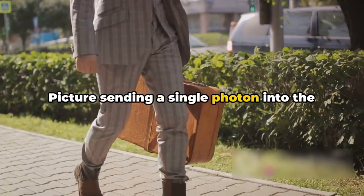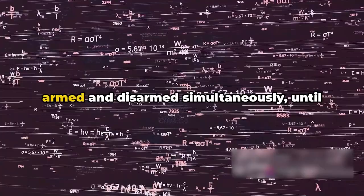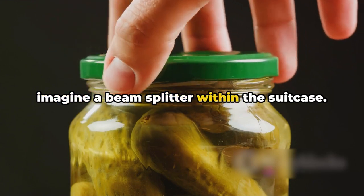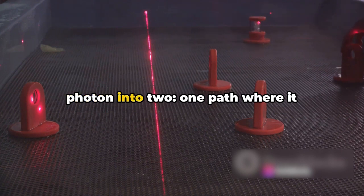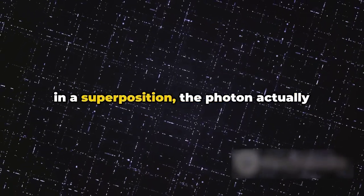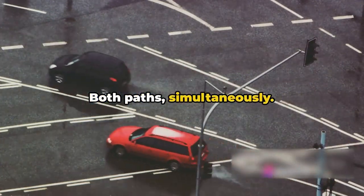Picture sending a single photon into the suitcase holding the bomb. As far as we're concerned, the bomb is in a state of quantum superposition — it's both armed and disarmed simultaneously until we observe it. Now, imagine a beam splitter within the suitcase. This device splits the path of our photon into two: one path where it interacts with the bomb, and another where it doesn't. Because our bomb is in a superposition, the photon actually takes both paths at the same time.